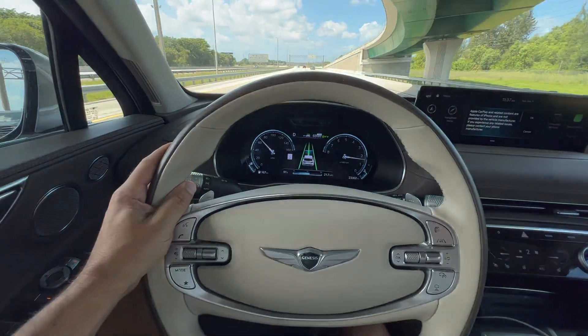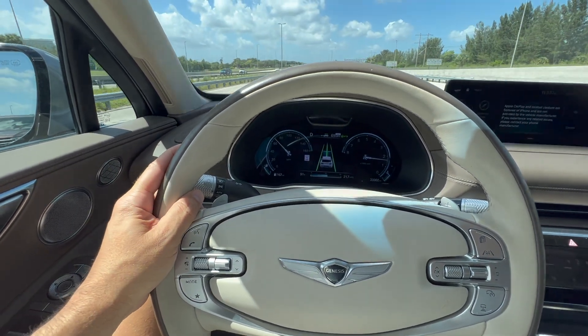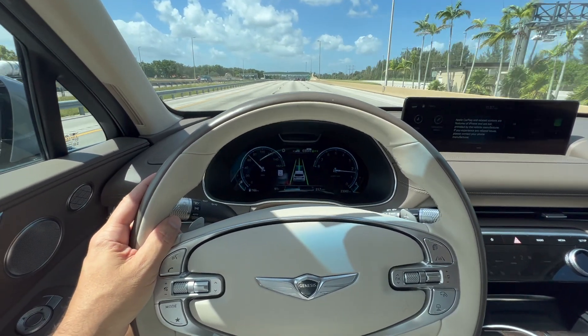One thing I ding this car for is the steering wheel — I would give it a six and a half out of ten. Ergonomically speaking, it is a little bit clunky in your hand; the cross-section shape of it I am not a fan of.